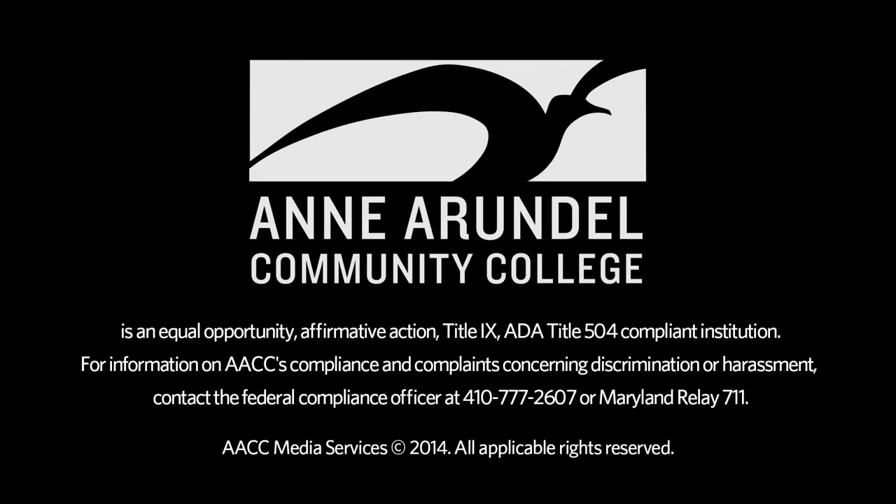Well, this concludes our tour. I hope you have learned about the many areas on campus to start smart. I hope to see you around and welcome to the AACC family.